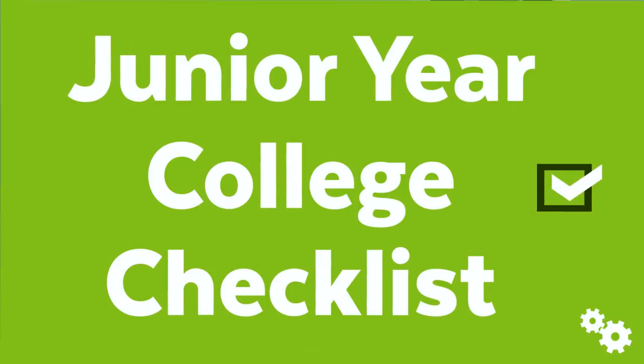Hey guys, are you a junior wondering what you can do to prepare for college and get into the most awesome college possible? If so, this video is for you. Today I'm going to step through some of the things you need to make sure you're on top of junior year so that you are ready come senior year to apply to college.